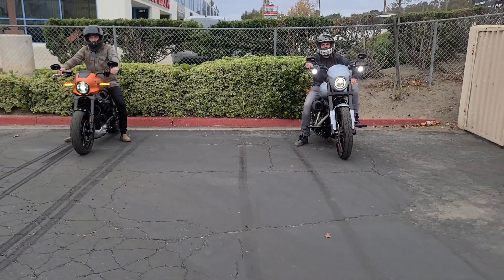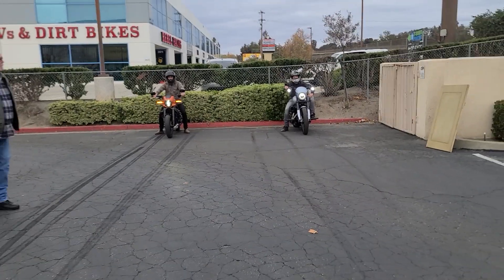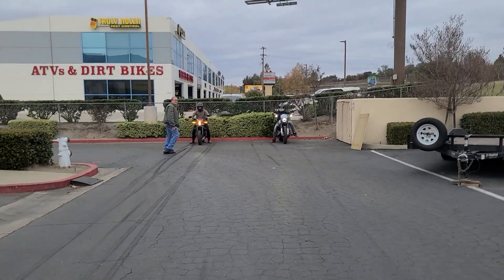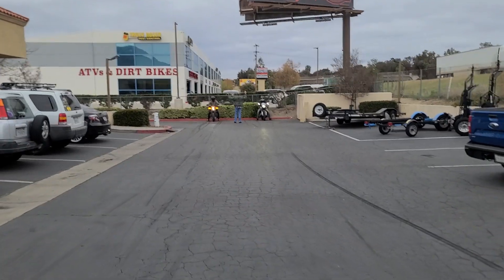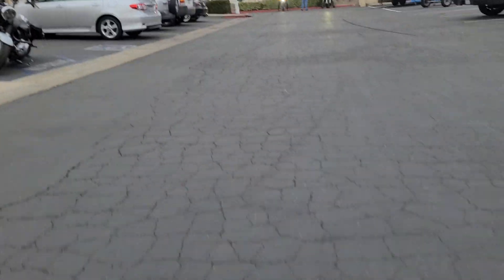We have the Livewire in the left lane and the Lowrider S on the right. Chopper Larry is going to start them off. This is an 80-yard dash to see which bike is quicker — the all-electric Livewire or the gasoline-powered Dinosaur 114 Lowrider S.